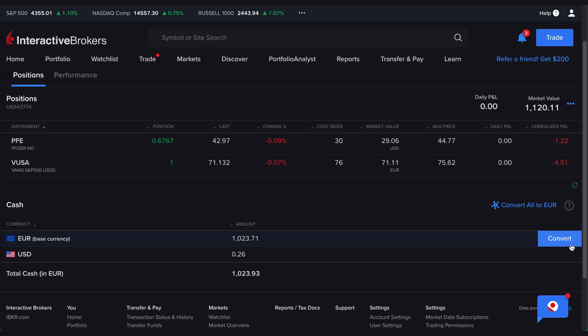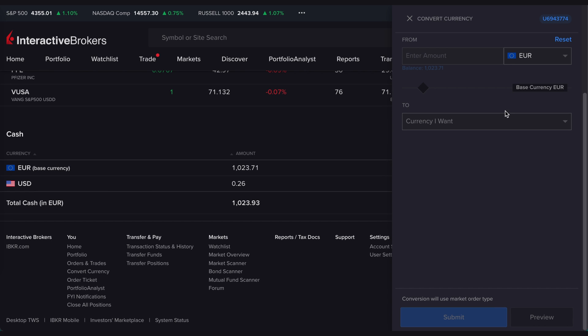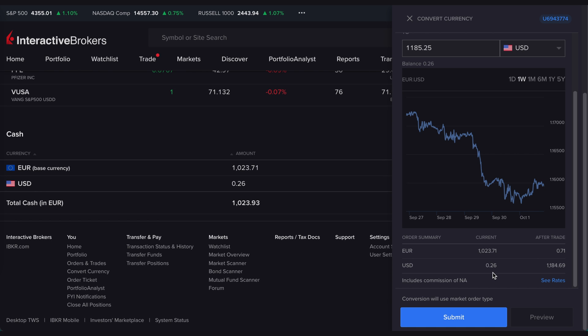It shows your cash in euros, USD, and any other currency you're using. To convert, you simply press 'Convert' — a box pops up where you select, for example, euros to USD and enter your amount. That gives you exactly the best exchange rate you can possibly find. You can preview it to check for any charges. It's literally better than Revolut, which is already one of the best rates out there — I've never seen a better exchange rate than on Interactive Brokers.